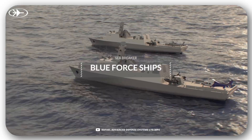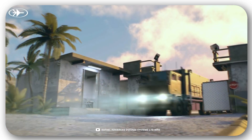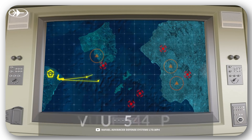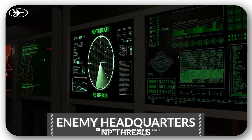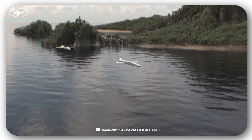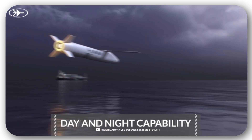Two versions are available: one for launch from ships, and the other based on the Spider Anti-Aircraft Missile System for launch from land. The system can automatically detect and recognize targets while providing the possibility of synchronized attack. The guidance system utilizes deep learning and AI algorithms. Missiles are resistant to electromagnetic interference, the warhead weighs 236 pounds, and one hit is enough to neutralize a frigate.